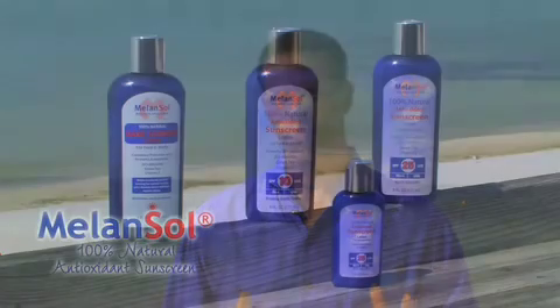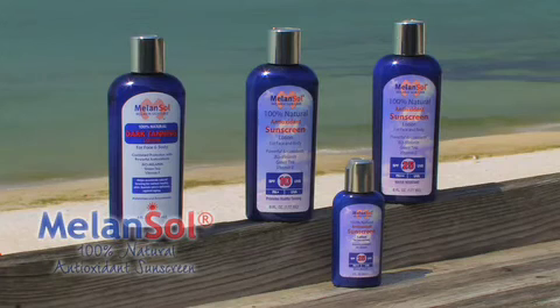MelonSol is a radically new form of sunscreen. It's radically different because it's formulated first to be a strong antioxidant protector, and second, to be a sunscreen that reflects or filters sunlight, enabling you to stay outside for a longer period of time. Most sunscreens only reflect UV rays, but MelonSol hits at the heart of the real cause of skin damage, which is oxidants — also known as free radicals — that form on the skin.